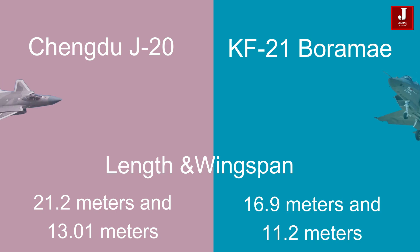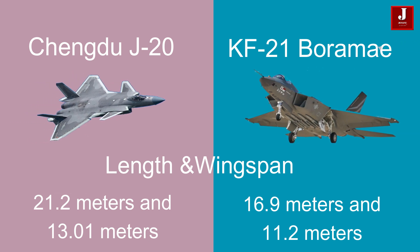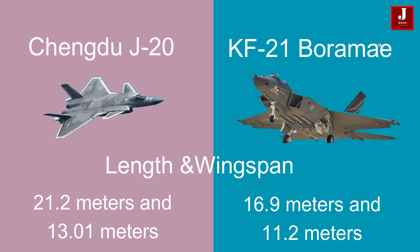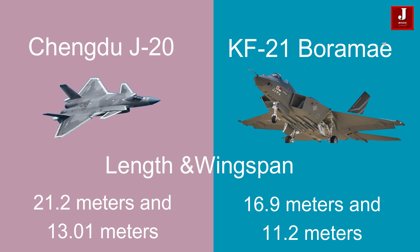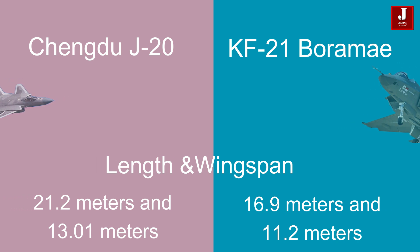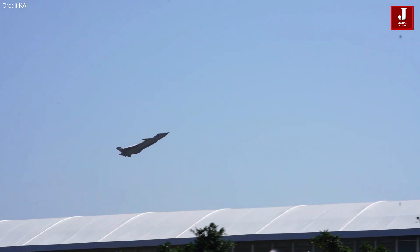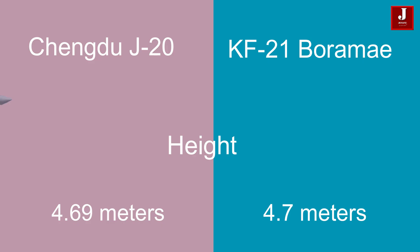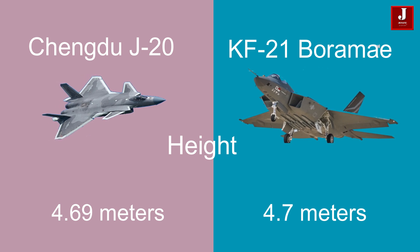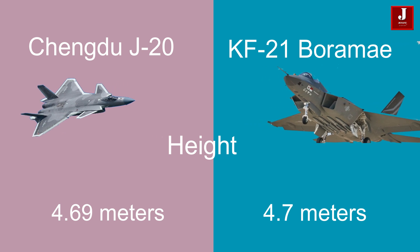With a length of 21.2 meters, the J-20 exceeds the KF-21 Boramae, which measures 16.9 meters. The J-20 also boasts a larger wingspan at 13.01 meters, while the KF-21 measures 11.2 meters in wingspan. Additionally, the J-20 stands at 4.69 meters in height, compared to the KF-21's 4.7 meters from landing gear to the tip of the tail fin.